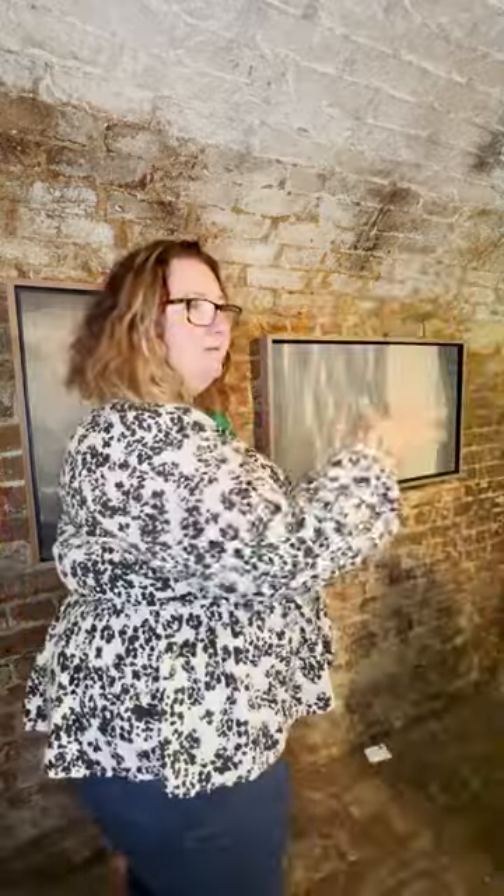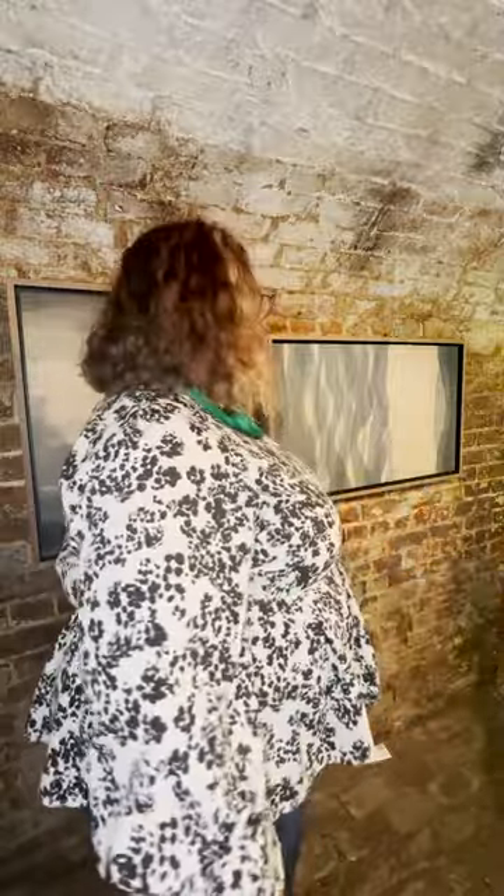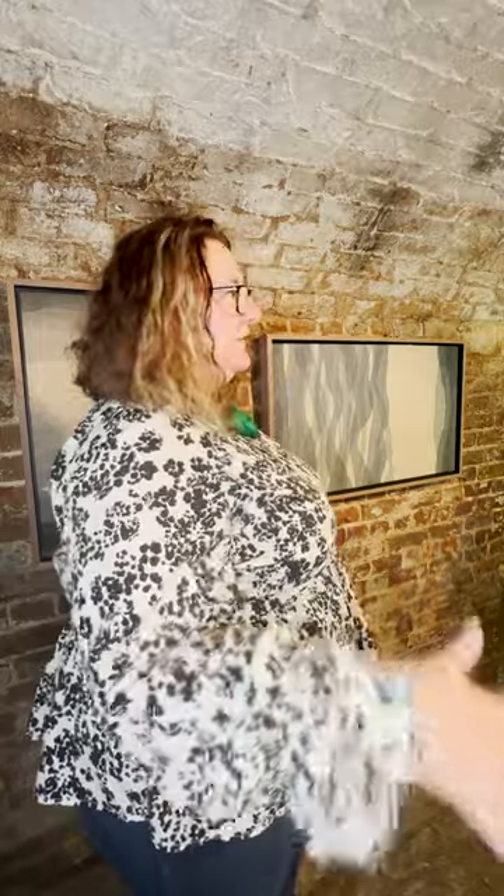And then with this one, I actually completely subverted it and thought - if I turn it sideways, it becomes something else. Again, it's moving away from the landscape even further.